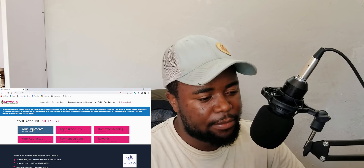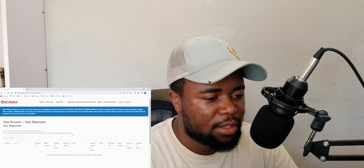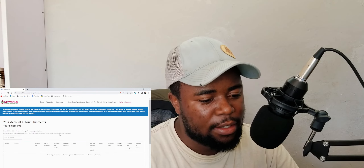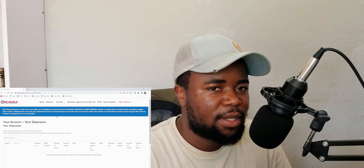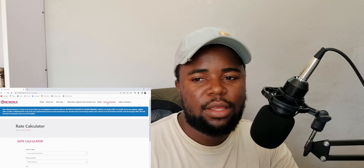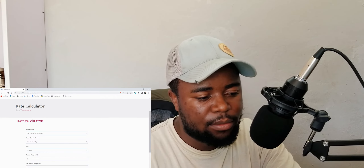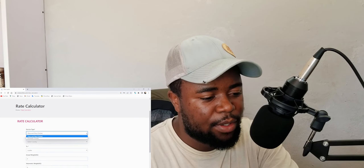Here is where all my parcels will be tracked. I am most interested in how much I will need to pay for shipping something, so let's calculate the cost and see whether One World is cheap or expensive compared to other carriers.